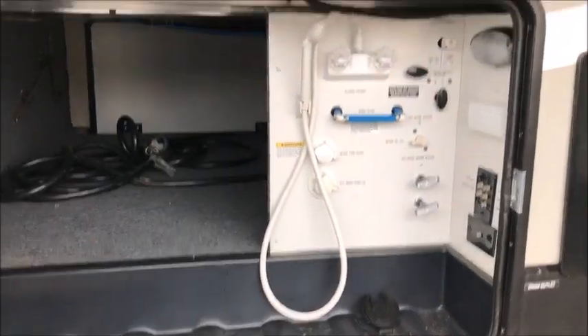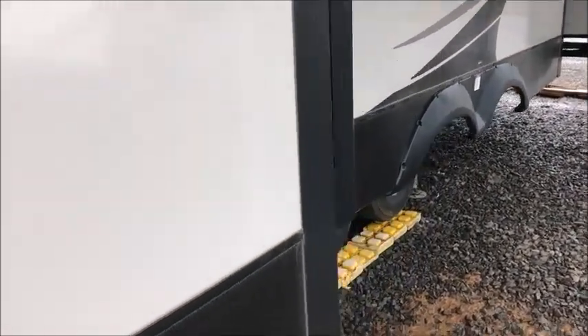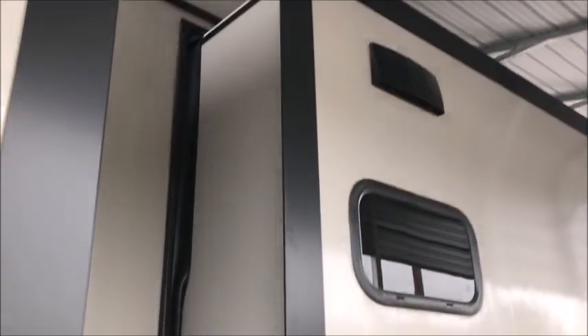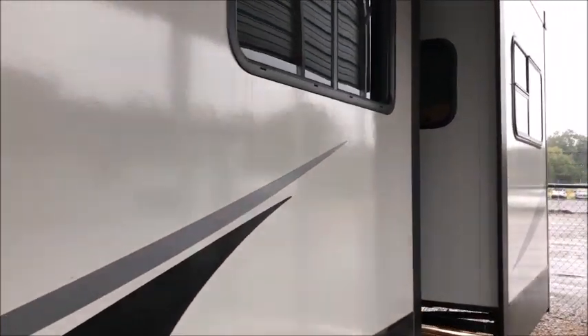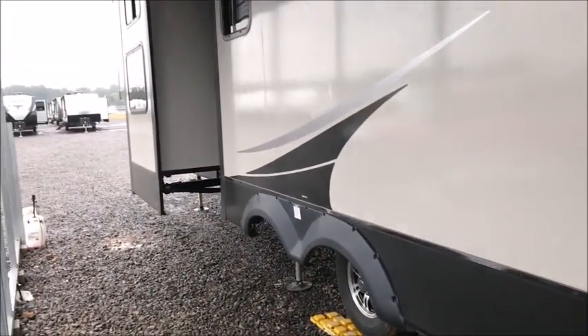If you're out shopping for one of these and you come across this one, you're going to save thousands of dollars. If you've been looking for a Chaparral and you're looking for this floor plan in particular, you probably want to jump on it — it's not going to be here long.